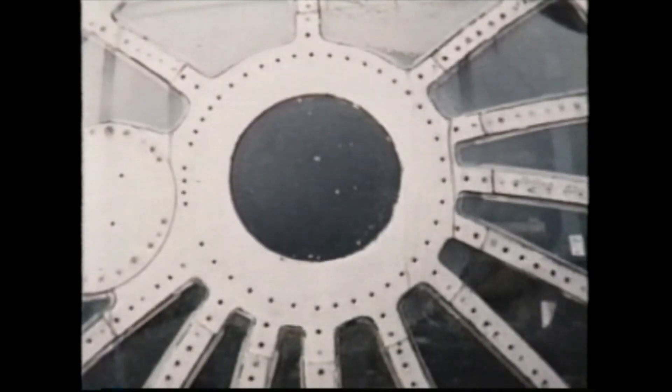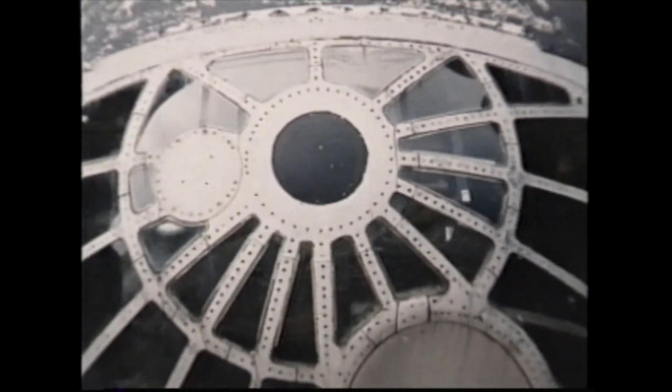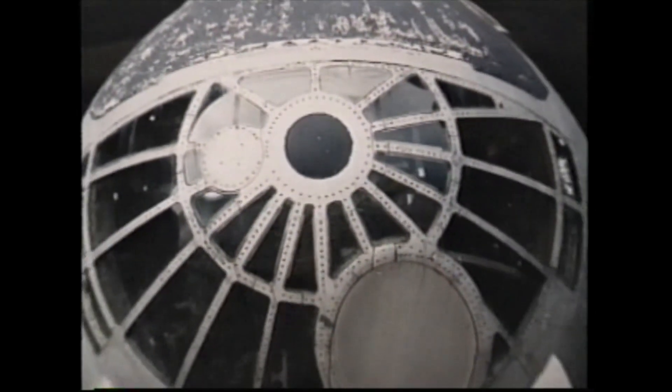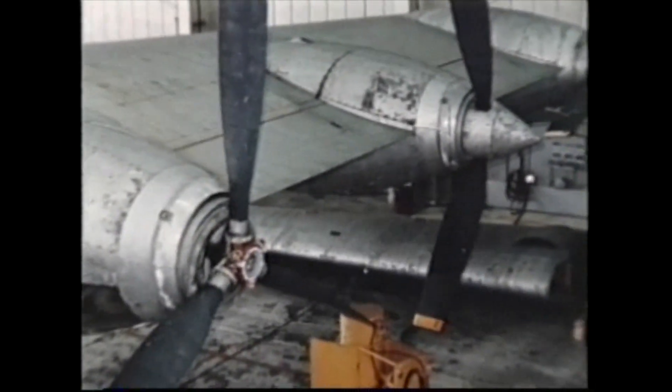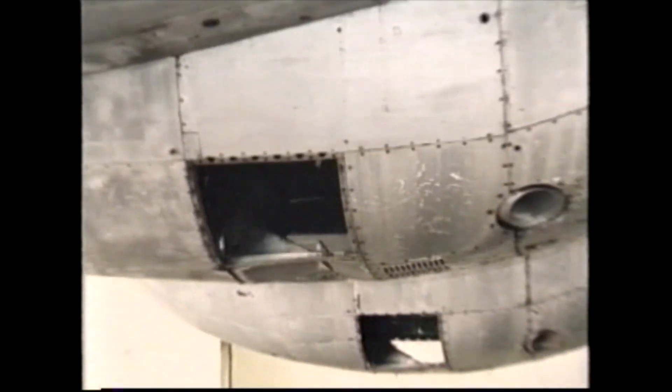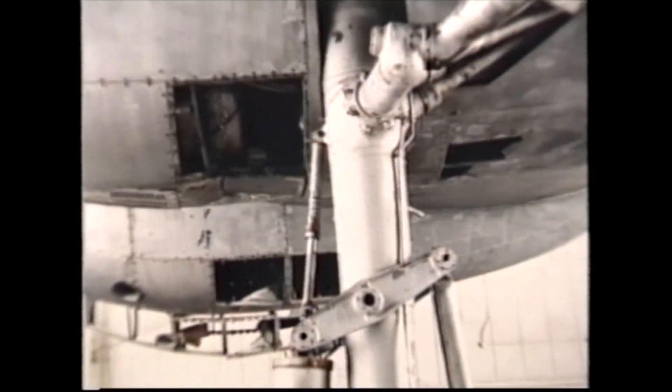A complete assessment of the airplane was made when it was parked in the run station, and it was in pretty deplorable condition. All of the magnesium on the airplane was completely deteriorated, the nacelles were in real bad shape, and all of the magnesium was in deplorable condition.